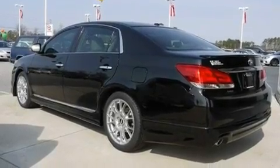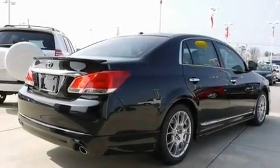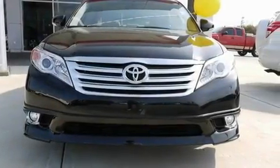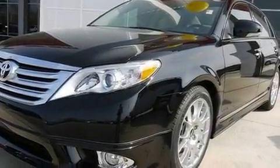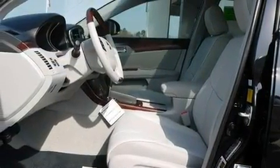Its top features include memory settings for the driver's seat positions, so you can recall your favorite position with the push of one button, a sunroof with a sunshield, cruise control, a premium audio system, leather seats, performance tires, aluminum wheels, a low-tire pressure indicator, a cooled passenger seat, and an anti-theft protection system.